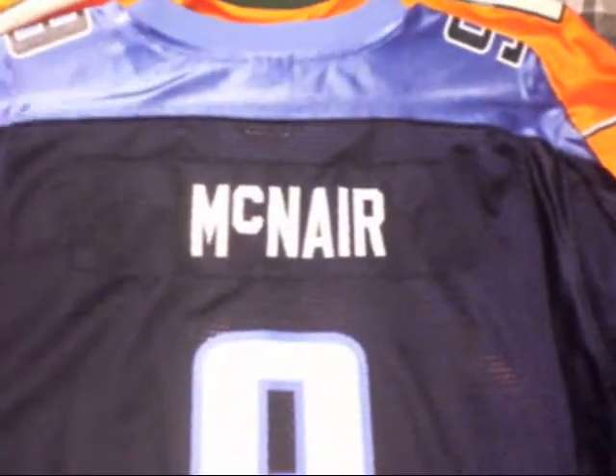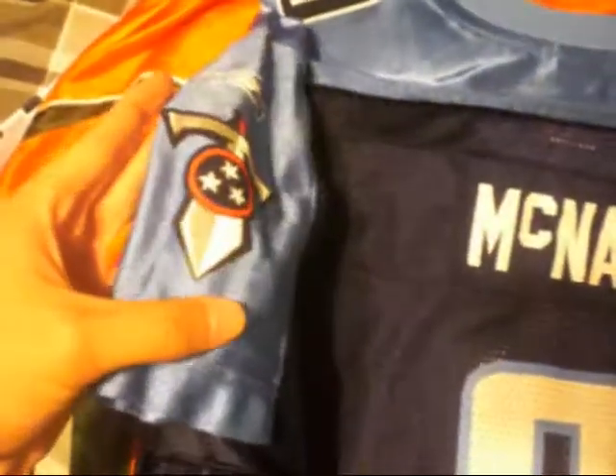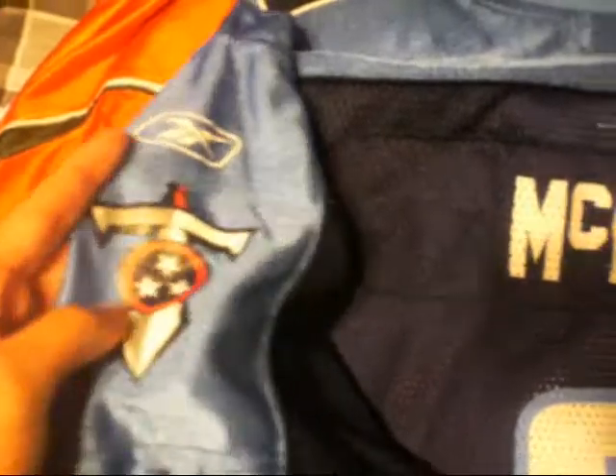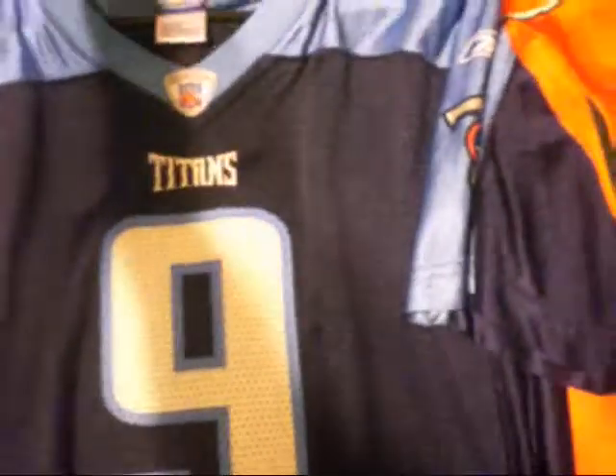Next one is a McNair Tennessee Titans jersey. Got the sword on the sleeve with the Reebok symbol. Titans, number 9. This is clean as fuck still. I picked this up when I was in New Orleans too — that was about a year or two after Katrina. Pretty happy with these. Shout out to my grandparents again.